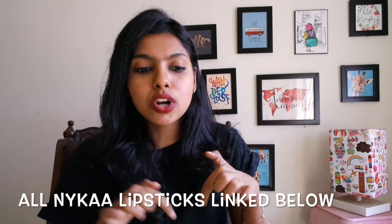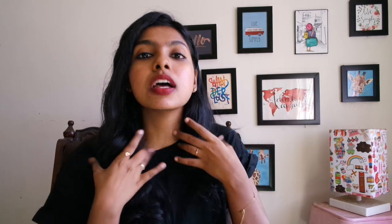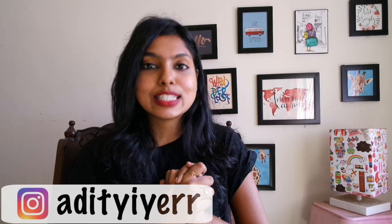I'm going to leave the links of all the products in the description tab below so you can directly get to the Nica website. I've also started making IGTV videos on my Instagram, so if you're not yet following me, follow me at Aditi Ayer and check out my IGTV videos. Do not forget to check my Instagram stories and videos. This completes my top 5 best Nica lipstick shades every girl should own. Take a minute to subscribe to my channel as well — it's absolutely free and you'll get amazing informative videos on your phone for free.